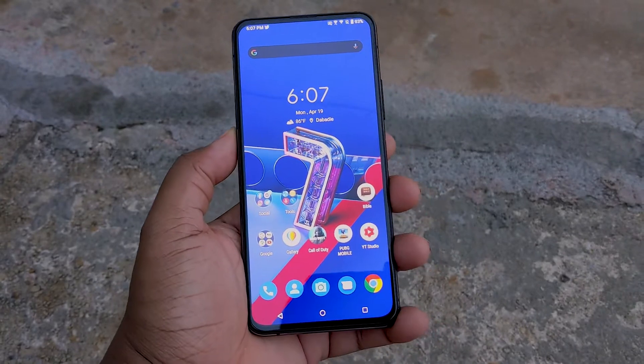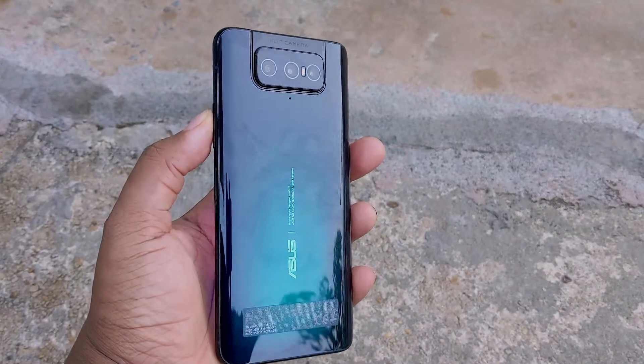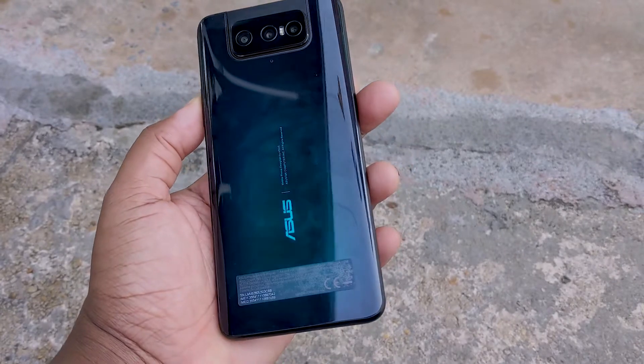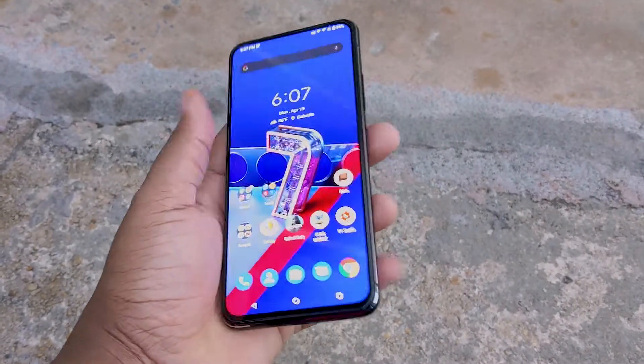Hey guys, this is the Tech Savant back again with another video, and today we're going to be taking a look at the Asus Zenfone 7 Pro.